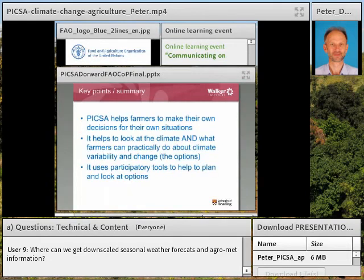In summary, PICSA is an approach that extension workers can use with groups of farmers, aimed to fit in with extension workers' normal ways of operating, and it helps farmers to make their own decisions for their own situations. It helps to look at the climate but, very importantly, at what farmers can practically do about the climate — how they can deal with variability and change. It empowers farmers to choose options they think are most suited, having explored them in an informed and logical way, supported by participatory tools.